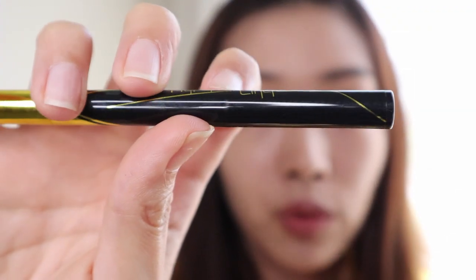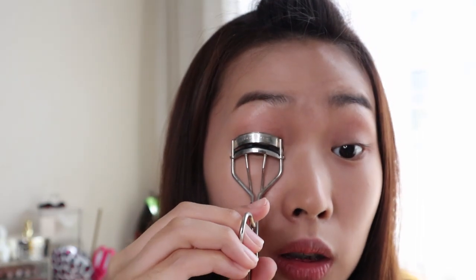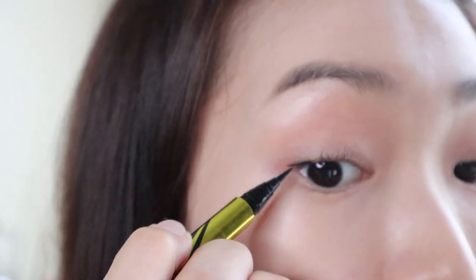I'm using the Hyper Sharp Eyeliner from Maybelline. Before this step, I prefer to curl my lashes beforehand just in case the color doesn't fight with my eyeliner. I have my lashes standing, so I'm going to draw a very thin line of eyeliner here — oh, too long!